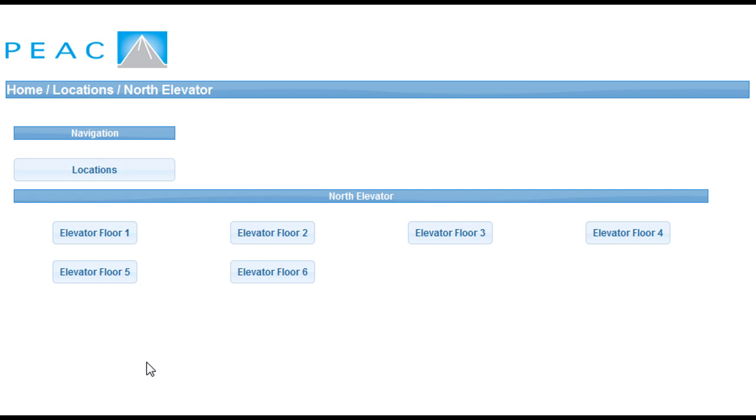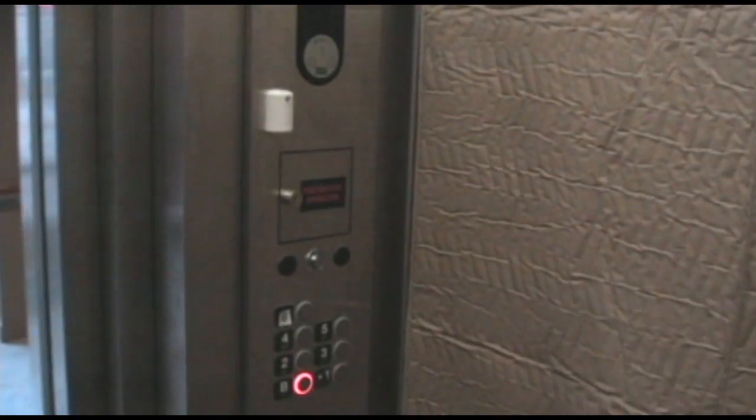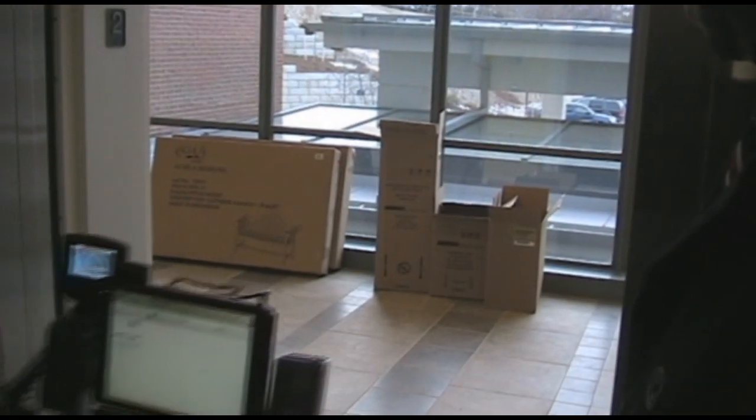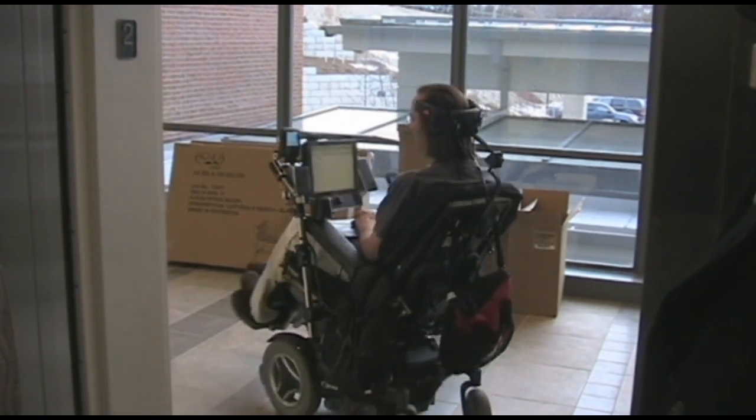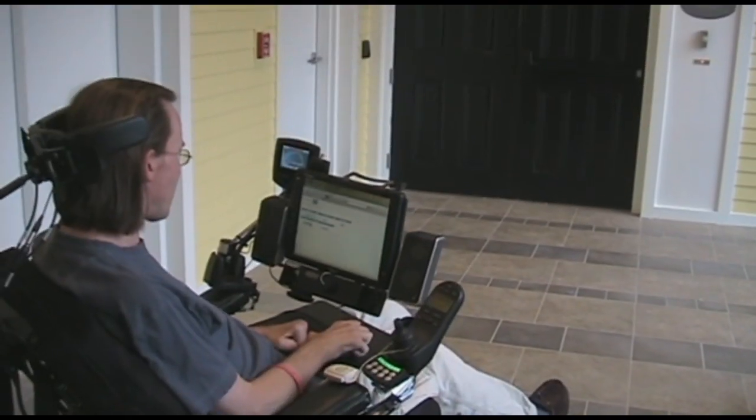Inside the elevator, Steve can now select the floor he'd like to go to. Arriving on the second floor, Steve selects the second floor lobby and opens the door to his house.